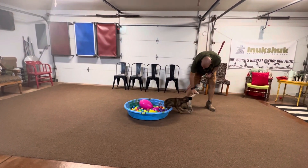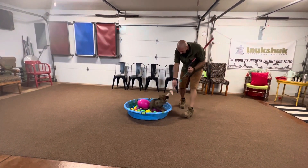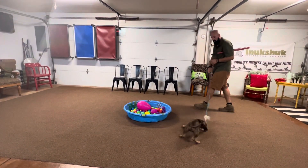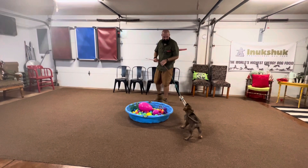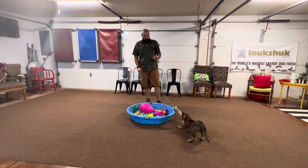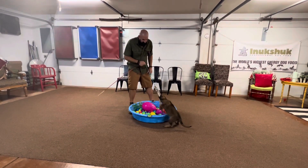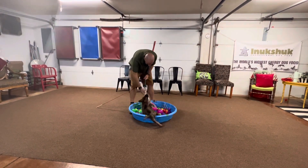Obviously we've got the plane driving abundance, but also check out this environmental desensitization that we've got going on. A lot of puppies can be a little concerned or even trepidatious about coming in here and getting into a pool full of plastic balls.